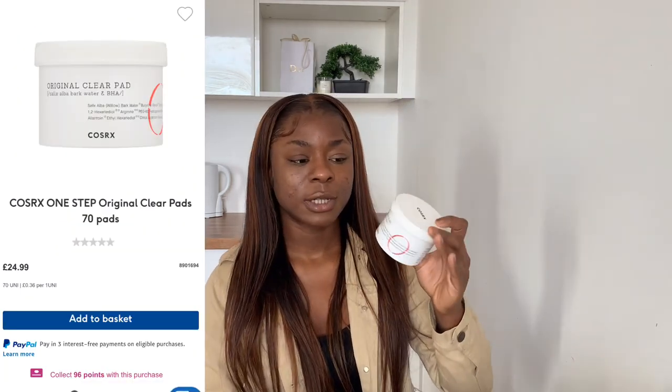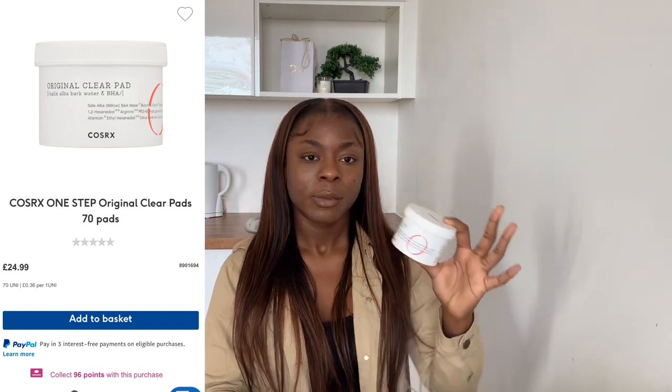After that, I use the CosRx Original Clear Pads, and these have been beautiful. Even after double cleansing, thinking my face must be clean, I wipe with these pads and I still have dirt on them. The pads come pre-soaked and I've literally had this pack for two months and I'm still going. I don't use these every single day — just on nights where I've worn makeup and really need to make sure I've gotten everything off.